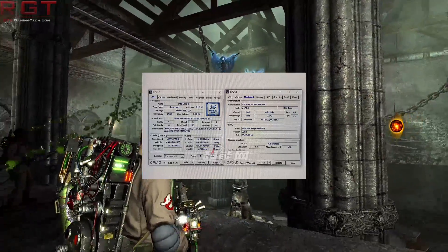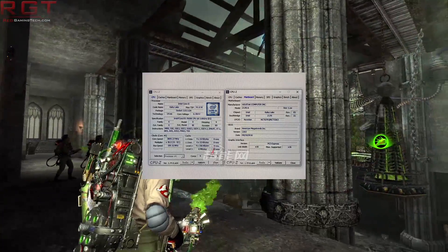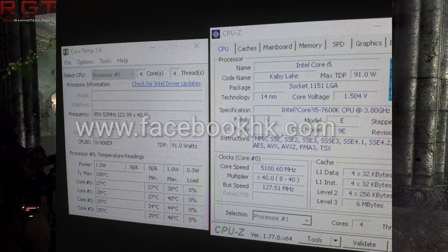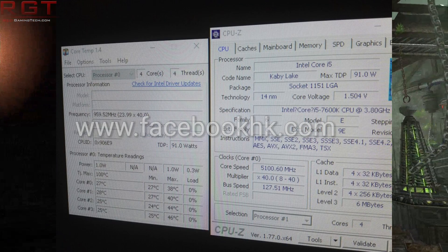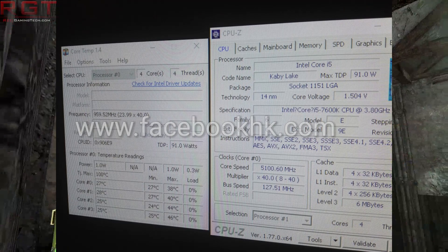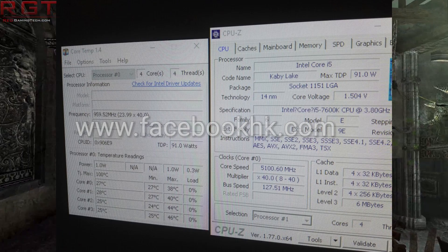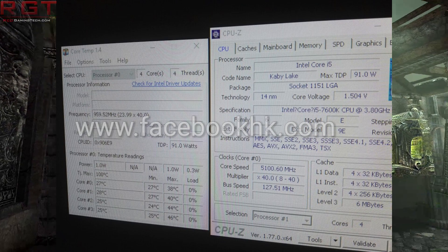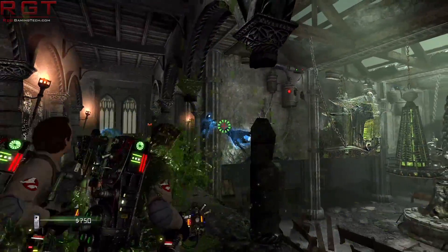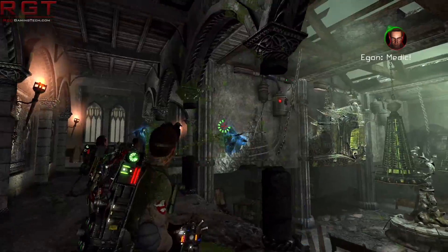There is some good news because a 7600K was also overclocked and managed to achieve 5.1 gigahertz. They used an ASRock Maximus 8 Gene motherboard, and this was overclocked by Facebook HK. They managed to do so via a 40 multiplier but increased the bus to 127.51. For those who don't know, the raw clock speed of a chip is generally the multiplier combined with the FSB — for example, a 20 multiplier times a 100 bus gives you your raw clock speed. In this case, 40 times 127.51 gives you 5100.60 megahertz.